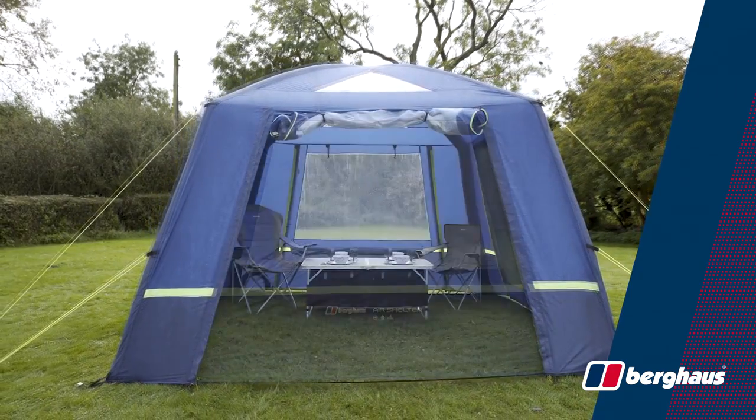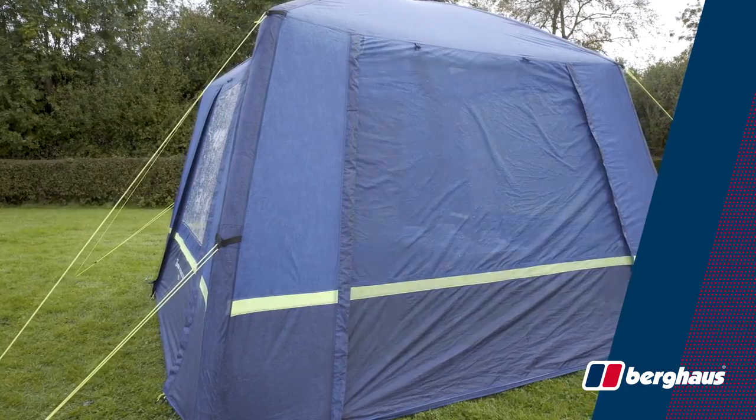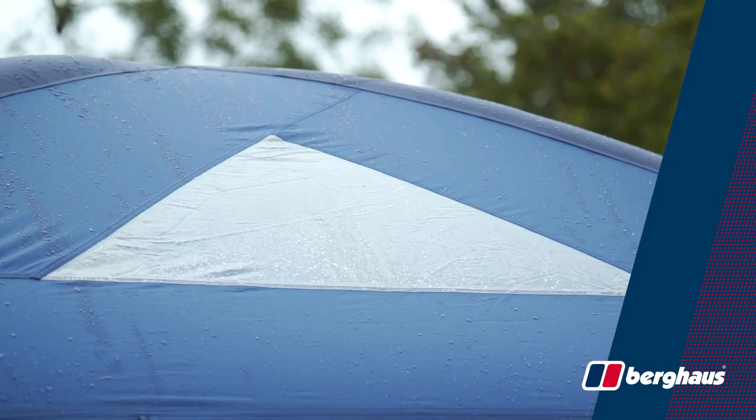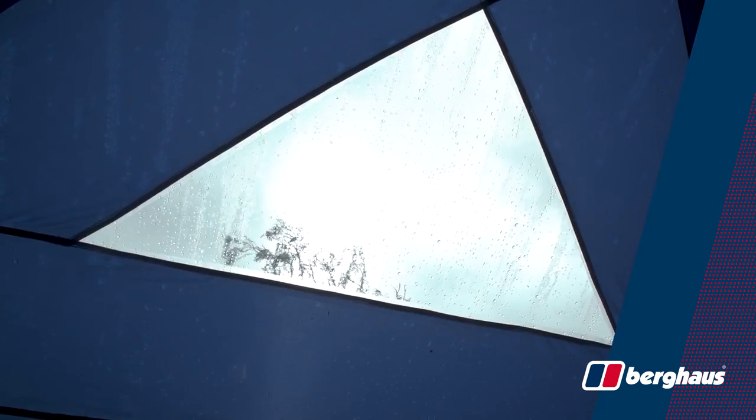The Berghaus air shelter has four doors — two have mesh panels and two have extra large windows with curtains, allowing in lots of natural light but giving you protection from mosquitoes and flies. In the roof, there are skylight panels to provide extra light when doors and curtains are closed.